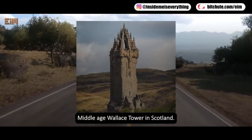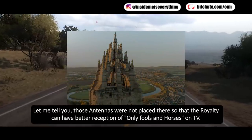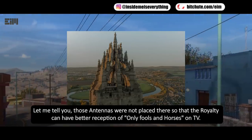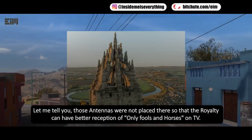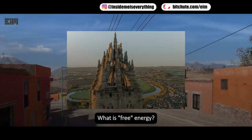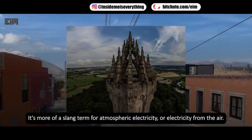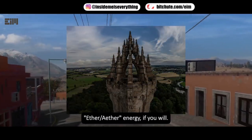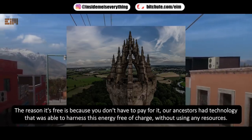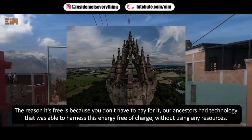Middle-aged Wallace Tower in Scotland. You are probably wondering what are those antennas on top. Let me tell you, those antennas were not placed there so that the royalty can have better TV reception. They were actually antennas for harnessing free energy. What is free energy? It's more of a slang term for atmospheric electricity, or electricity from the air — aether energy, if you will. The reason it's free is because you don't have to pay for it. Our ancestors had technology that was able to harness this energy free of charge, without using any resources.